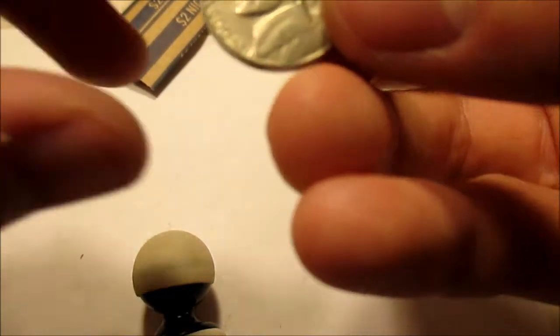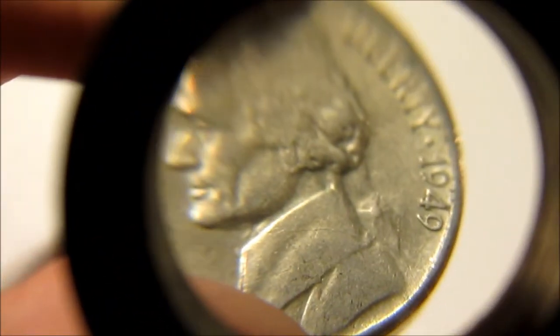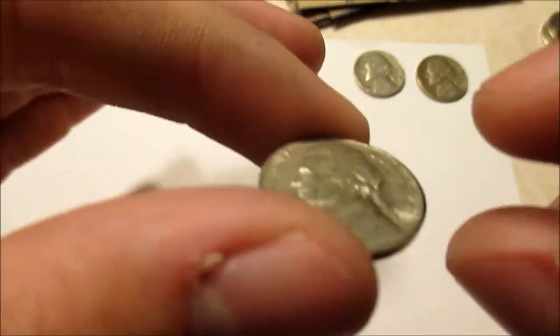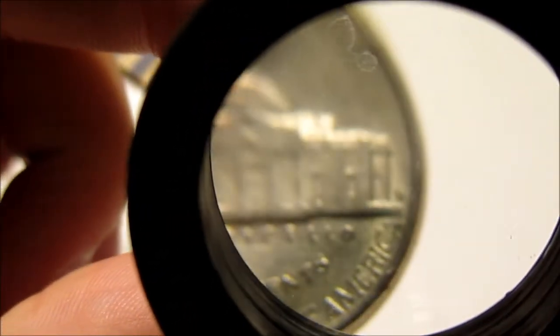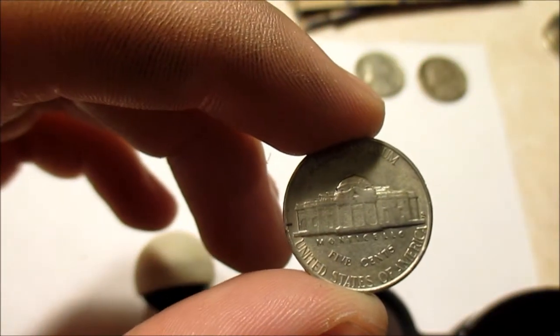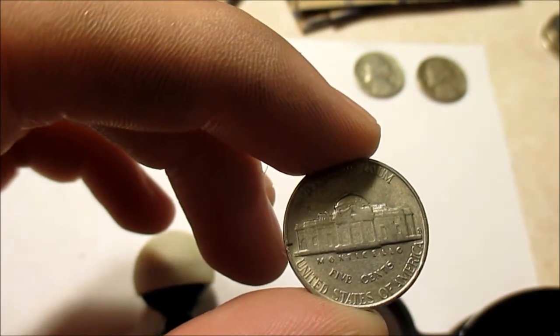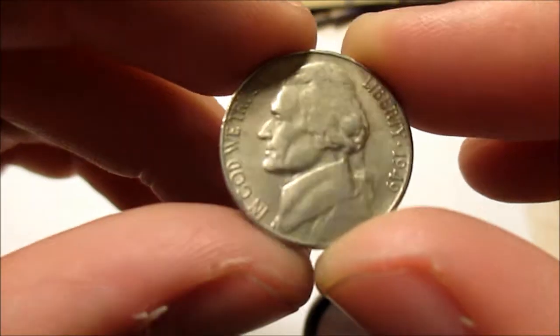My girlfriend just pulled this one out of the roll — a 1949-S, and it's in pretty decent shape. It is another semi key date. The mintage is nine million seven hundred and sixteen thousand, so pretty neat find. It's in decent condition.